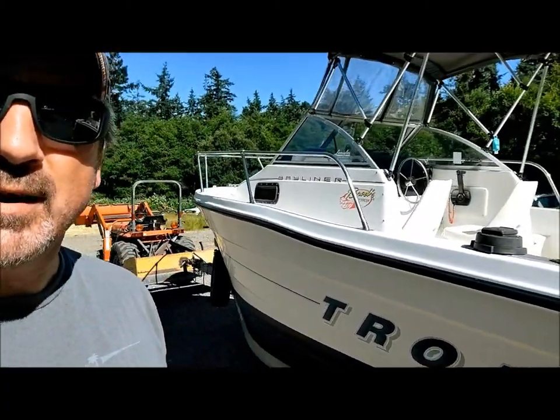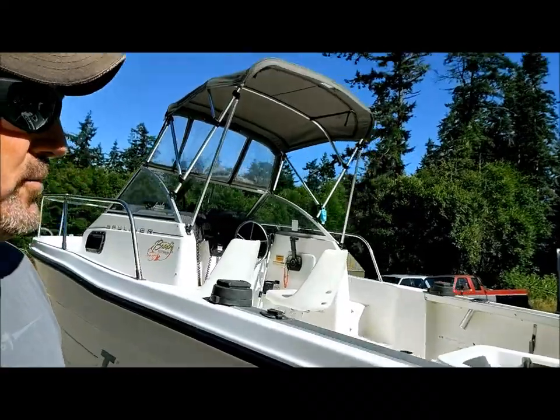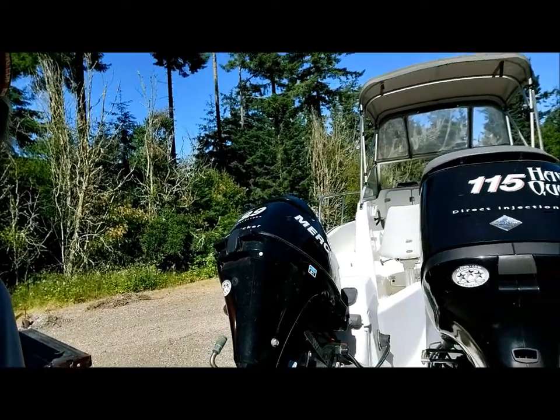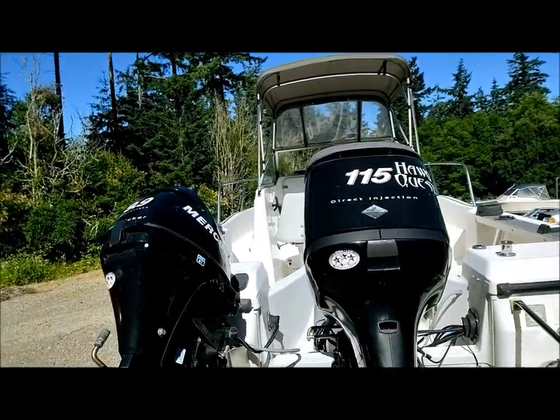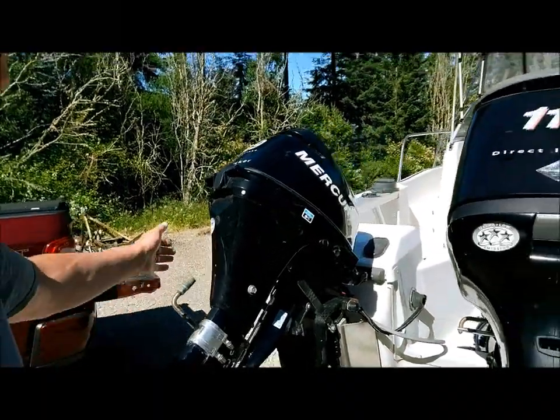We're over here at the shop today. We're going to be putting a new prop on the Mercury on the Bayliner. This is our boat — a Bayliner Trophy, 1994. It's old, but the motor, the 115 OptiMax, I want to say is a 2005. And the little one is a 2006, so we've got a pro kicker and a 115 Mercury.